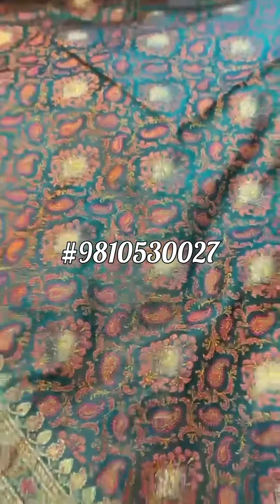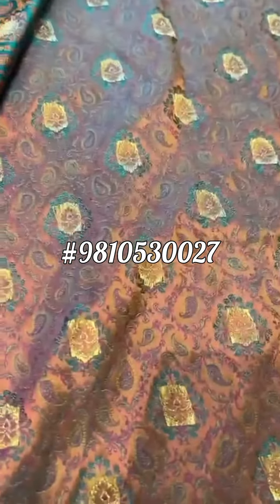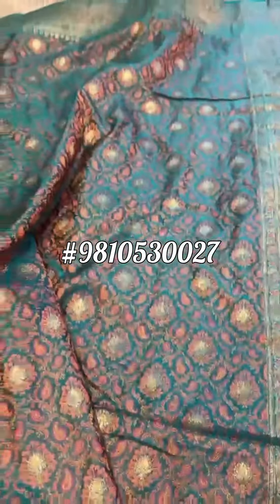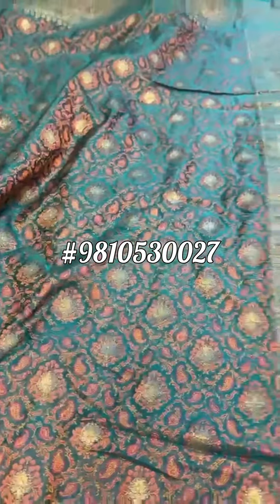That's the blouse — because the blouse itself is worth a lot. So that's the weave from the reverse, the blouse, the pallu paisley motifs, the color peacock green, the border again paisley, the body. This is a rare, beautiful, a collector's item.